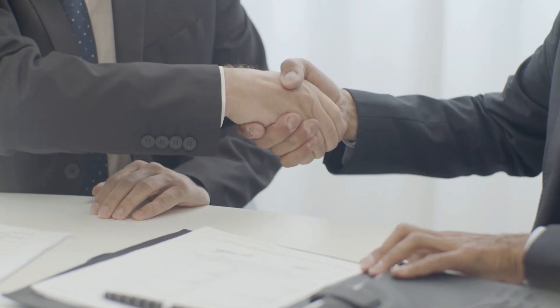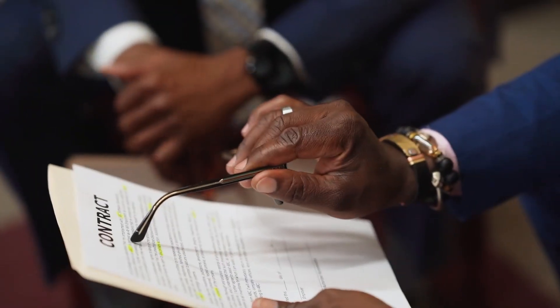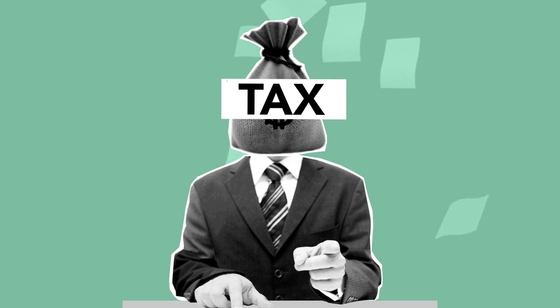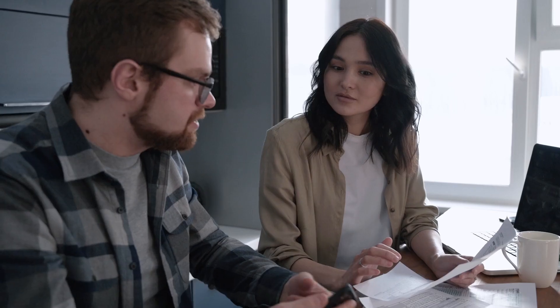Running a successful business nowadays involves dealing with a bulk of important documents like contracts, tax records, employee files, and much more. This is why business owners are now looking for an efficient way to organize, store, and retrieve these documents without wasting valuable time or putting their business at risk.